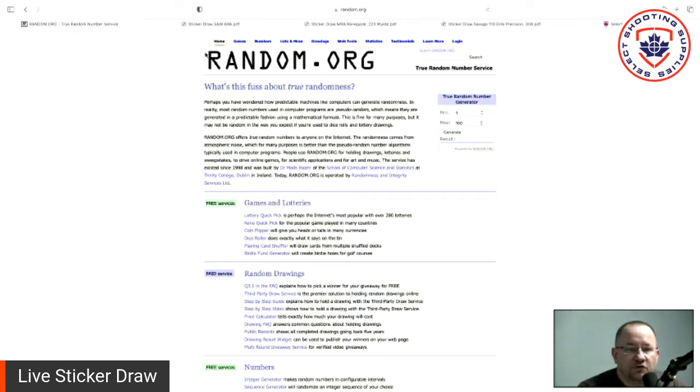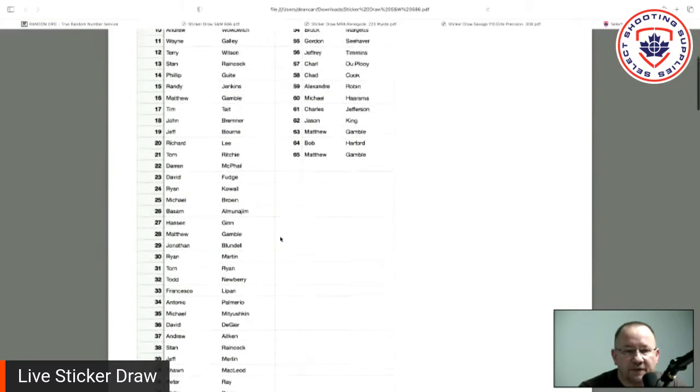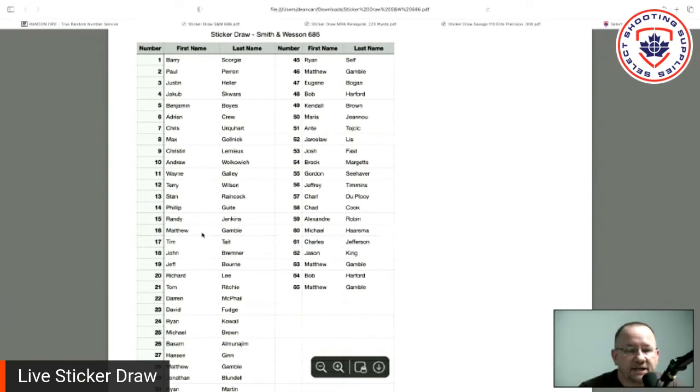For the first draw, we're going to do the Smith & Wesson 686. Here is the list of names against the numbers — we have from number one to 65. Going back to random.org, refreshing for a fresh screen. Minimum number one, maximum number 65. Let's hit generate and find our lucky winner. Number 16. Going back to the list — number 16 is Matthew Gamble. We will be in touch with you, Matthew, and organize the transfer and delivery of that to you.